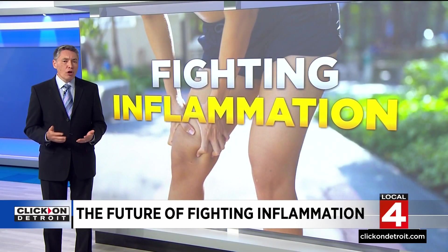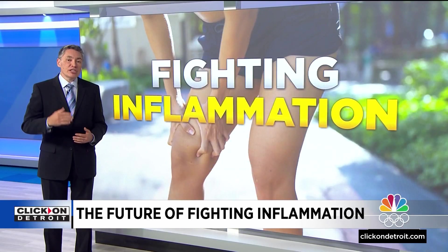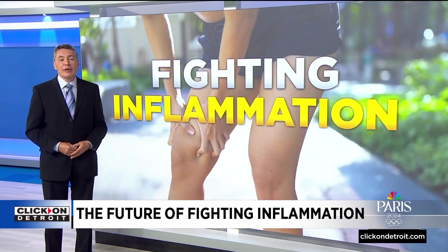Beyond more extreme therapies, we can all do things to reduce inflammation. Chronic stress, insufficient sleep, and too much sugar actually increase the amount of inflammation in our bodies. So reducing stress, getting enough sleep, and eating a healthy diet can all lower inflammation.